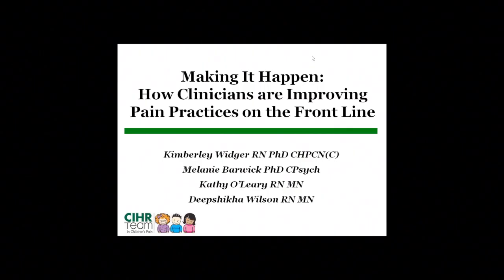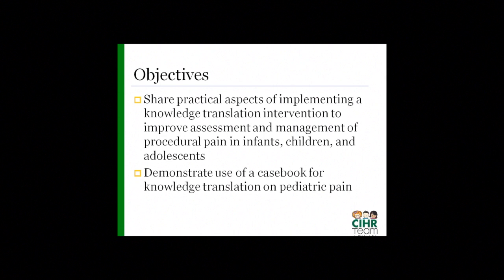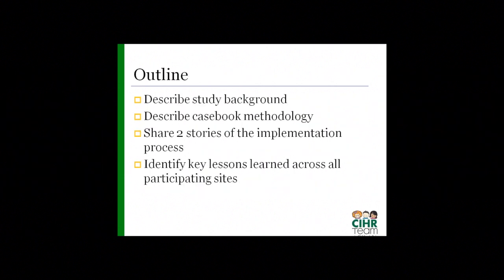Our talk this morning is Making It Happen: How Clinicians Are Improving Pain Practices on the Front Line. Our objectives are to share the practical aspects of implementing a knowledge translation intervention to improve the assessment and management of procedural pain in infants, children, and adolescents, and to demonstrate how a KT casebook can be used to facilitate this process. First, I'll describe the background of the study; Melanie will tell you about the casebook methodology; then Kathy and Dee will share stories of how they implemented the knowledge translation strategy within their units; and finally we'll discuss key lessons learned across all sites.